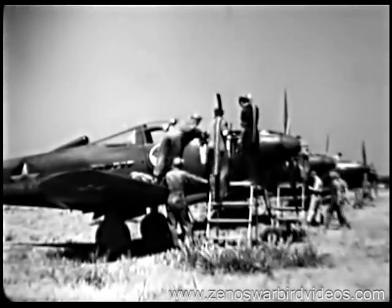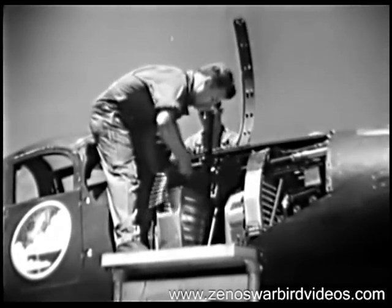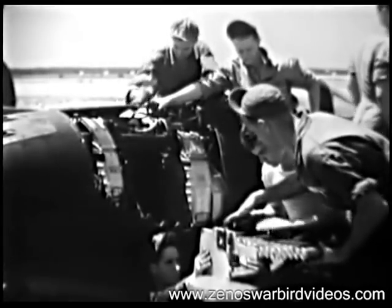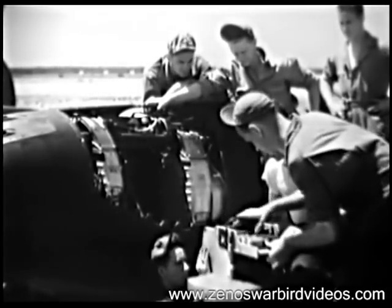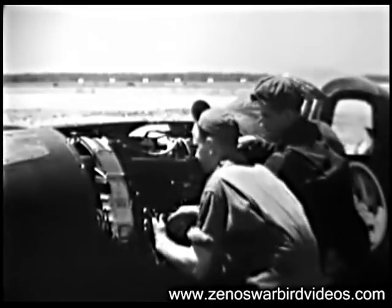First gunnery practice by a squadron of the latest and swiftest of fighting planes. They're heavily armed with machine guns and also with cannon. So load the aerial heavy artillery for practice at Camp Skeel at Oscoda, Michigan. And the planes are Airacobras — they go fast and they've got terrific firepower.